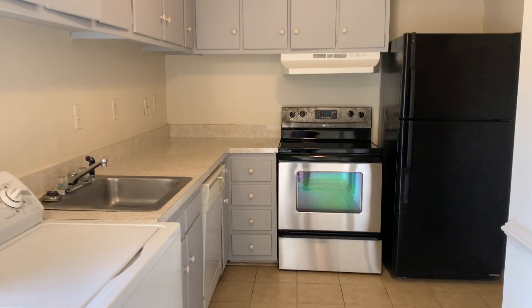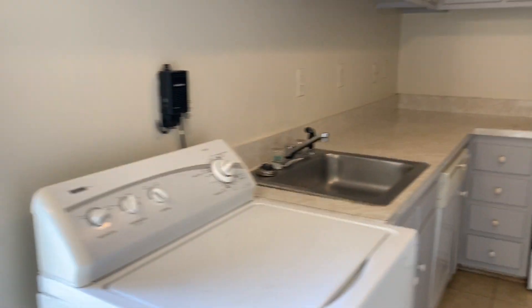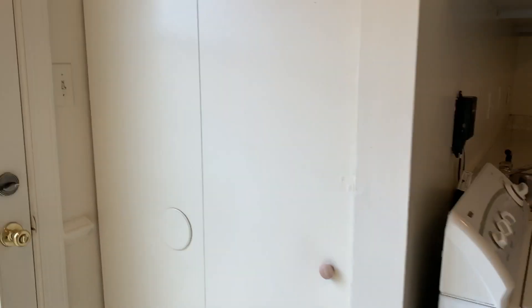Nice cabinets, stainless steel appliances. Washer and dryer hookups are right in the kitchen, and this is the dryer.